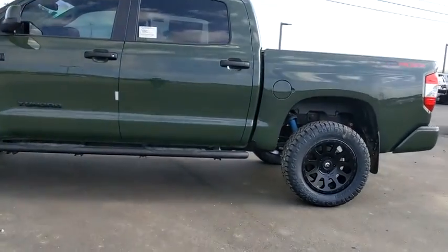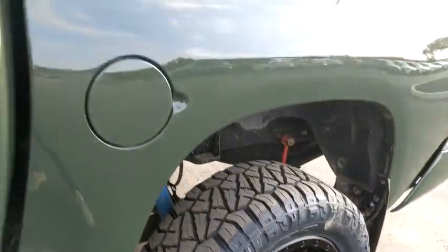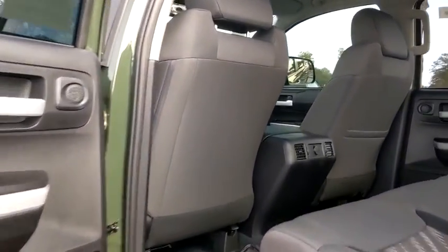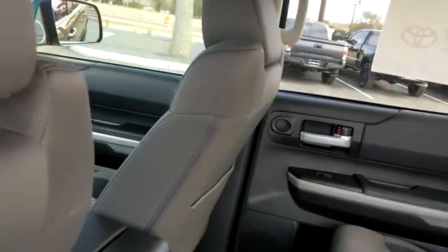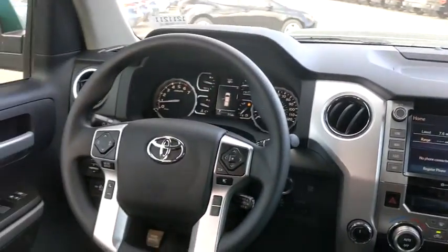Here are some of this vehicle's great options: traction control, dual airbags, power steering, four-wheel disc brakes, center armrest, fog lights, rear window defroster, power windows, electronic stability control, trip computer, compass, and tachometer.